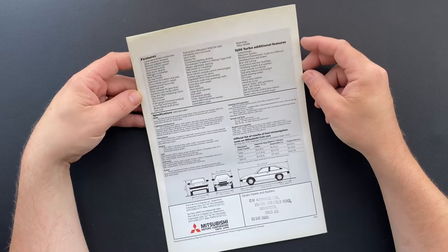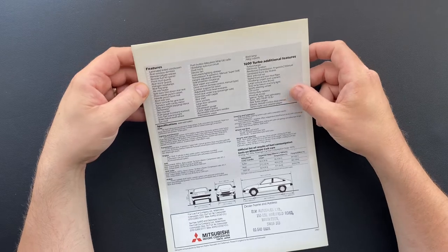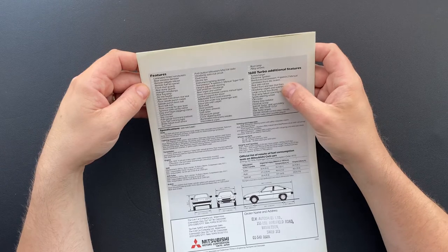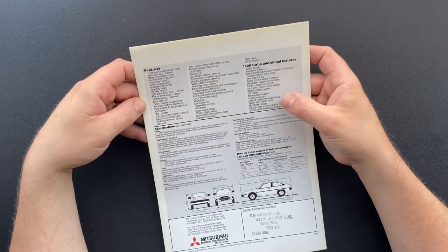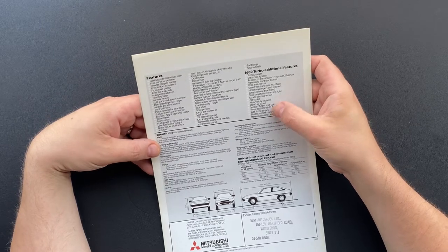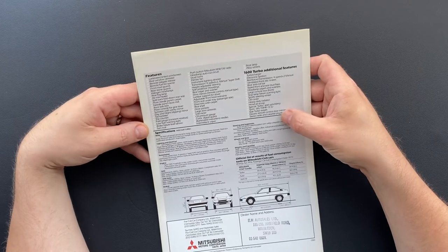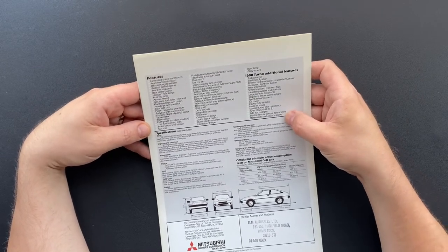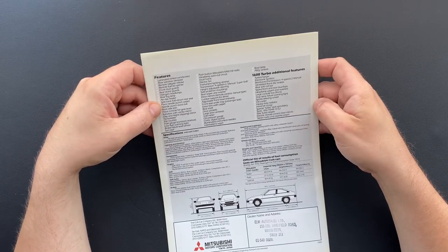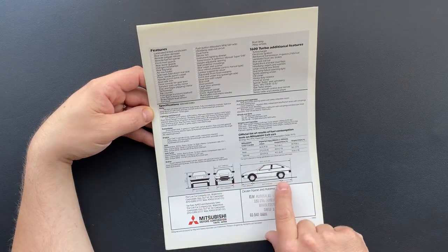Finally on the back there we've got a list of features that either come as standard or that you can tick and select. Reinforced transmission, four-speed times two manual. Tyres are a bit wider — 185/70/13s. Side turbo stripes. Stereo radio and cassette player — interesting how the cassette is in a separate place to the actual radio. Voltmeter, sunroof, floor needle-punch carpet. Then we've got some specs, fuel consumption, and other dimensions for the car.